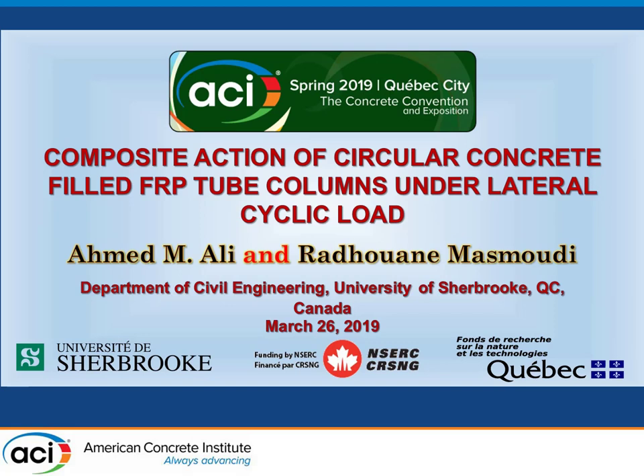Ali Ahmed from the University of Sherbrooke, a postdoctoral fellow who recently completed his PhD, presents his research under the title: Composite Action of Circular Concrete-Filled FRP Tubes under Cyclic Loads.